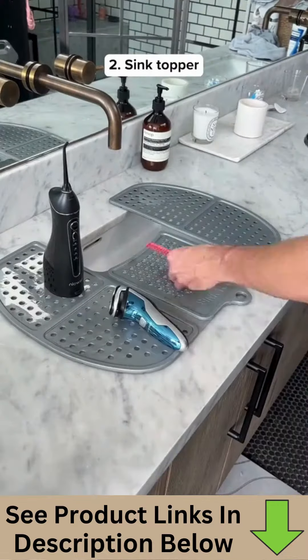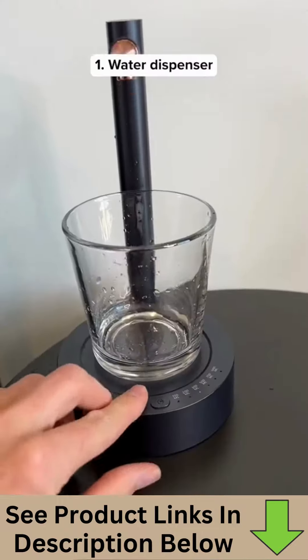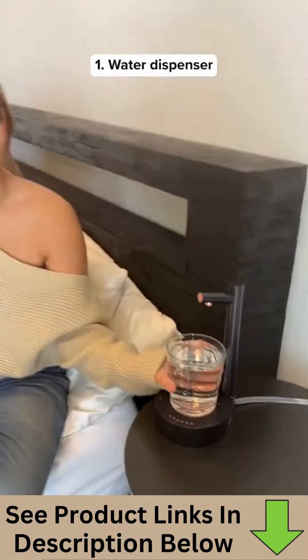This is a sink topper which gives you more counter space in your bathroom, which is perfect for small apartments. This is a wireless water dispenser that you put by your bed — it lets you choose the amount of water and then it fills up automatically.